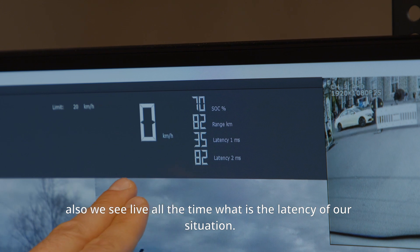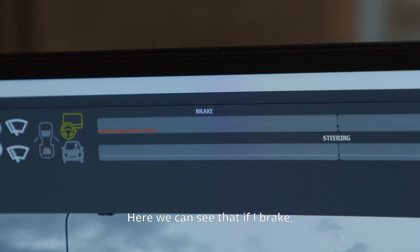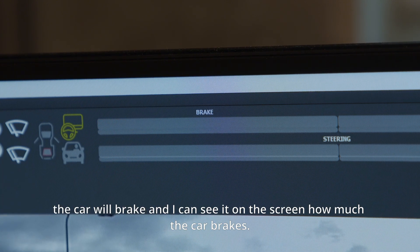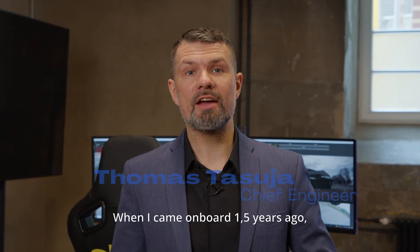We also see live at all times what the latency of our connection is. We can also see that if I brake, the car will brake, and I can see on the screen how much the car is braking.